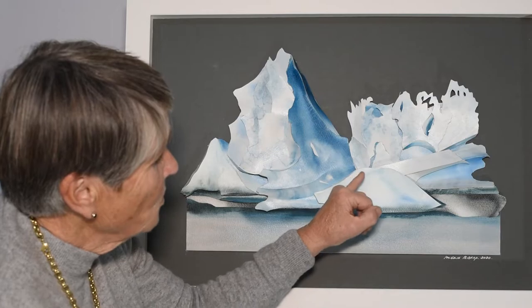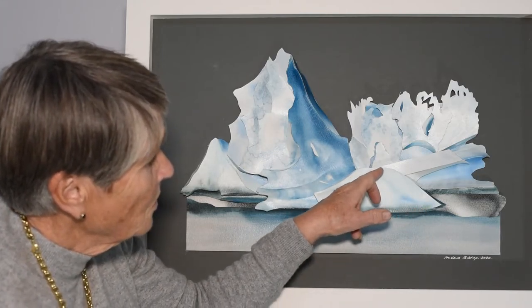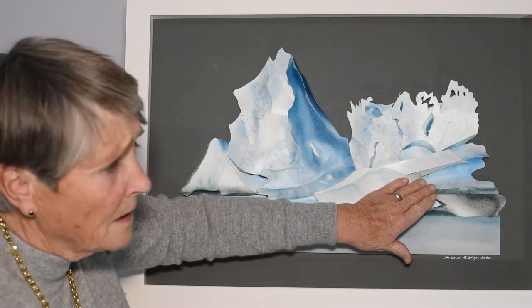Here we have a much smoother part of the ice and what we call an ice shelf that is slowly disintegrating underneath.